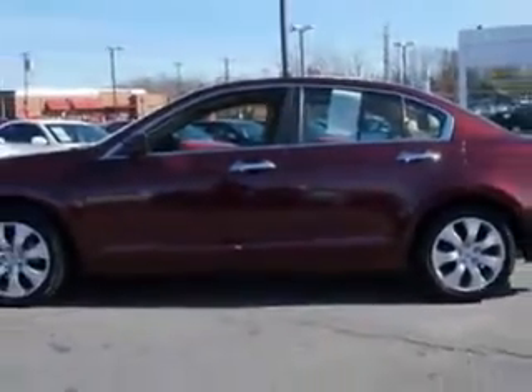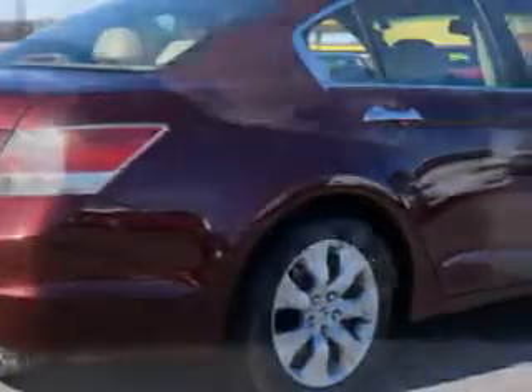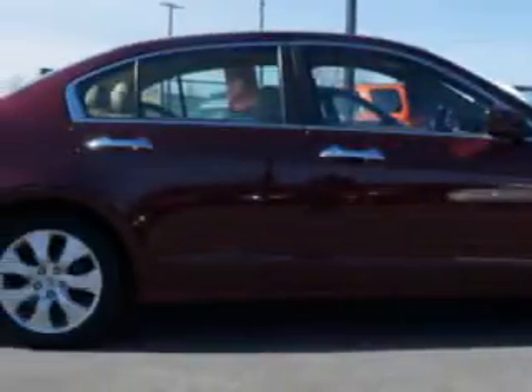Enjoy an impressive 29 miles to the gallon on this great car with features like alloy wheels, leather upholstery, a heated driver's seat, Homelink Universal garage door opener, leather upholstered seats, and much more.